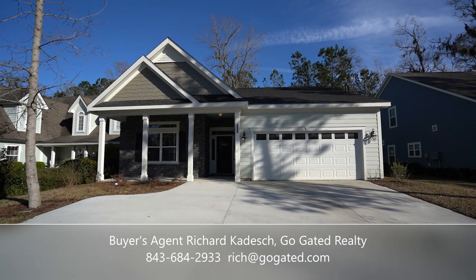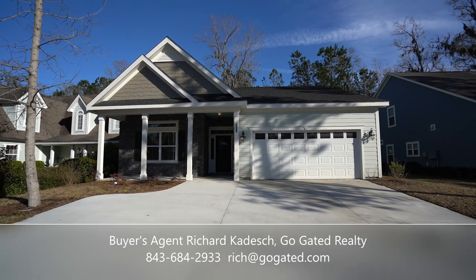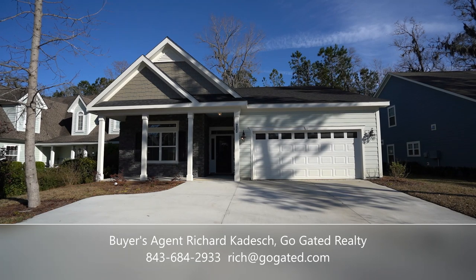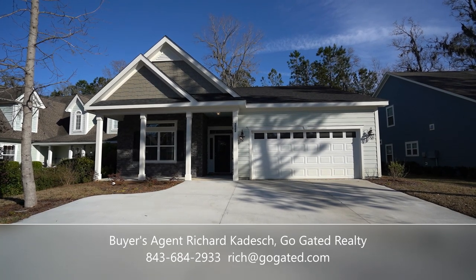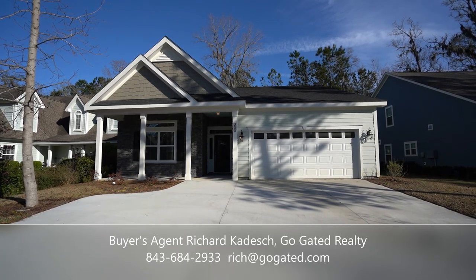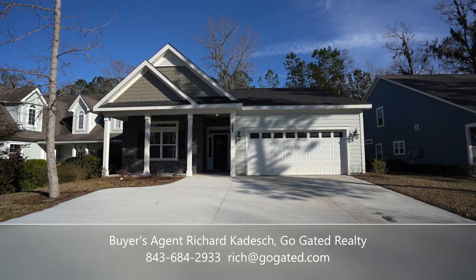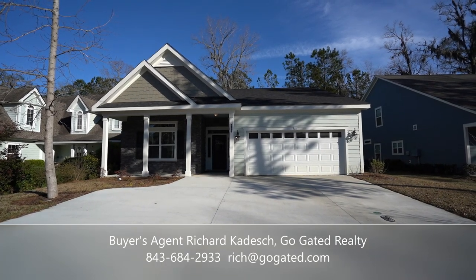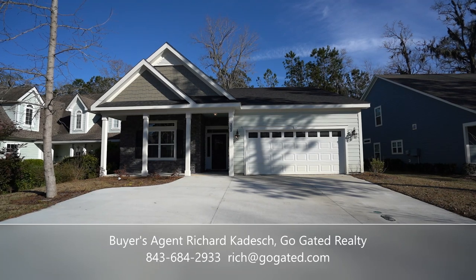We're here today to see this brand new home at 233 Clubgate. It has four bedrooms, three bathrooms — three bedrooms downstairs and one upstairs. The house has 2,392 square feet and is listed with Berkshire Hathaway Bay Street Realty Group in Bluffton. I'm showing it to you as a buyer's agent with 43 years of Hilton Head Island and Bluffton real estate experience. The price of this new house is $425,000. It has a two-car garage, a screen porch out back, very attractive curbside appearance, and hardy plank exterior.